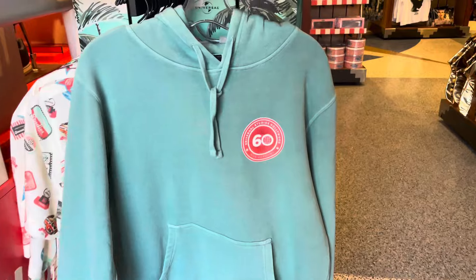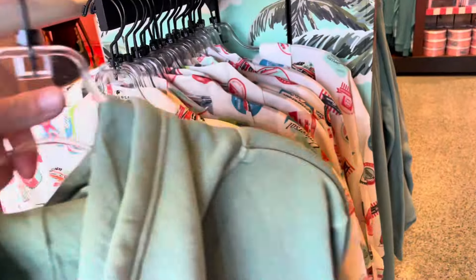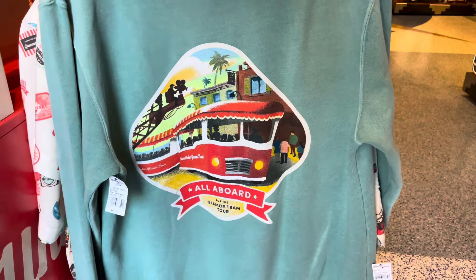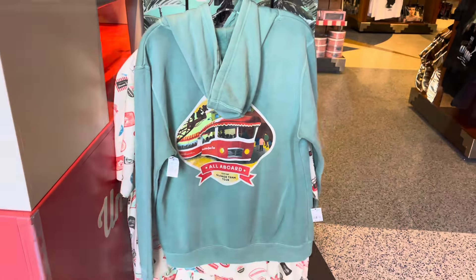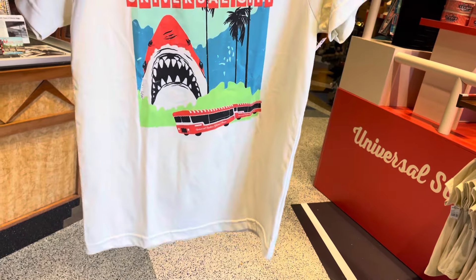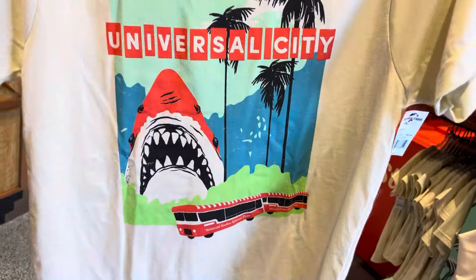There's a hoodie with the 60th logo on the front, and 'All Aboard for the Glamour Tram Tour' on the back. This hoodie is $60. I think the youth shirt is my favorite — I wish it was a little bigger so I could squeeze in there. This one is $23.